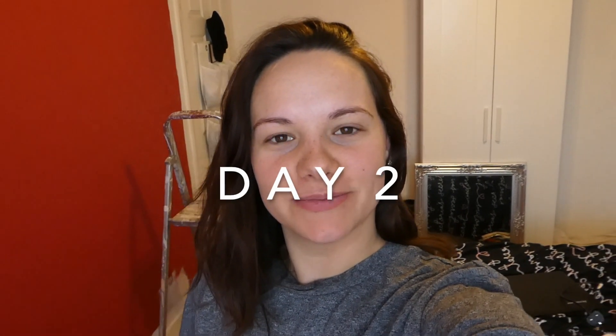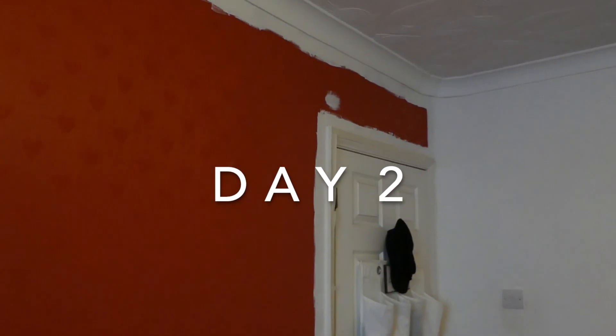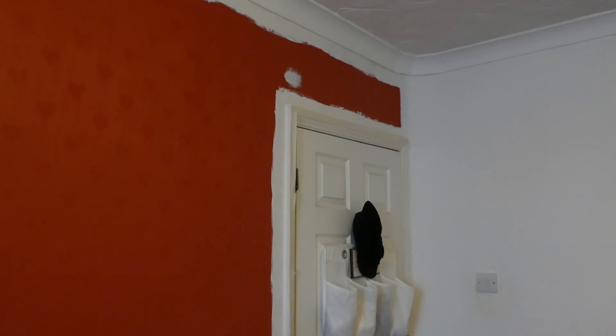Hey guys, so today it's bright and early on a brand new day and this lovely wall is being painted white and I can't wait to not see it red anymore.